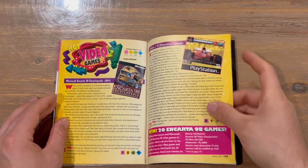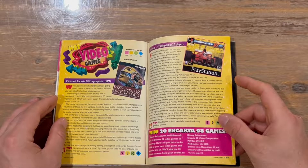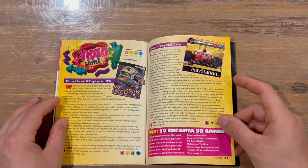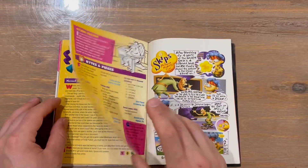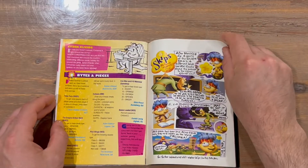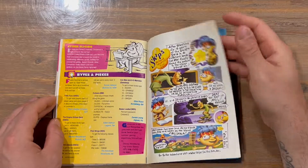Getting to the end — hot video games. We've got Microsoft Encarta 98 Encyclopedia — not sure if that was a hot video game, but sure why not. That was for IBM. Formula One 97 on PlayStation. Win 20 Encarta 98 games. Bits and pieces, and hints and tips for some games.